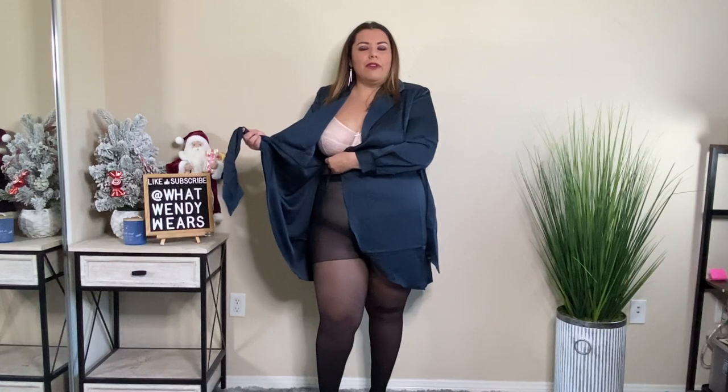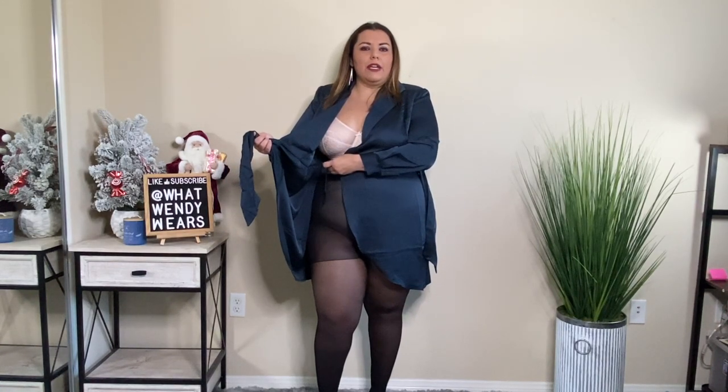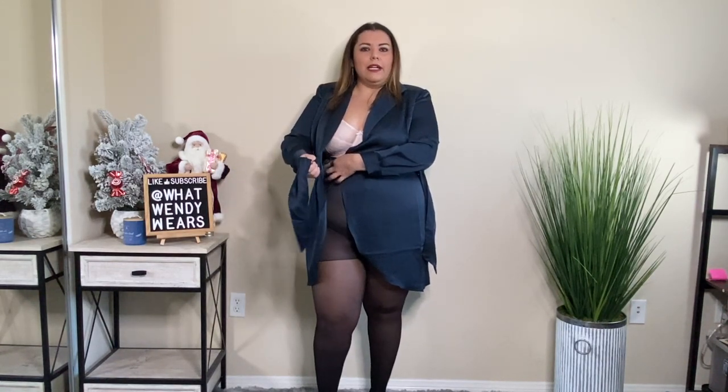This dress from Eloquii is a true wrap dress. I've been asked before how you actually wrap these wrap dresses. Here it does have a wrap on the inside where you can tighten it, and then you tighten this side here — and that's really all it is. From there you have your wrap dress.